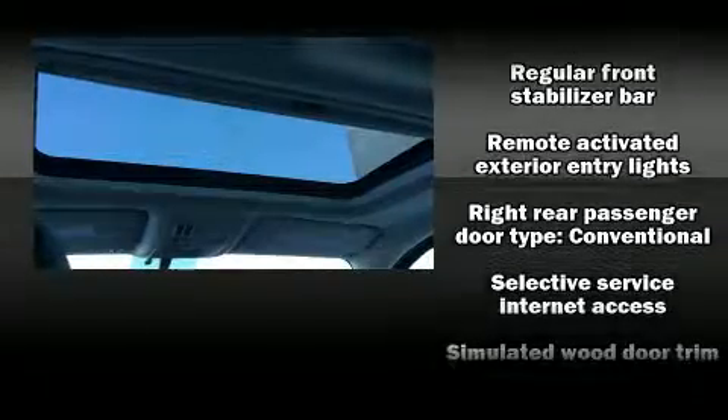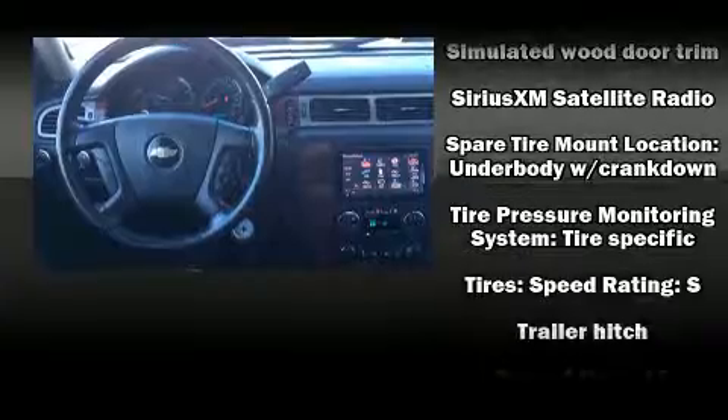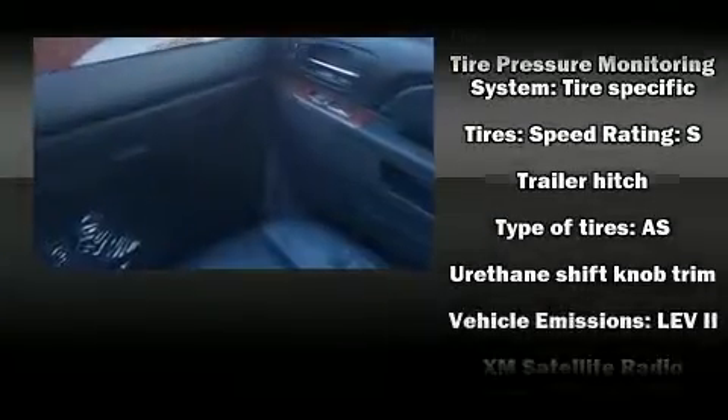Four-wheel disc brakes with ABS brake assist technology provides extra pressure when applying the brakes. Our team is professional and we offer a no-pressure environment.